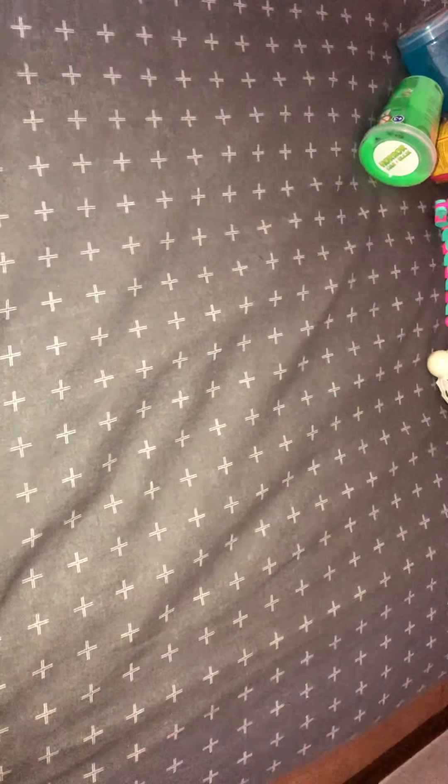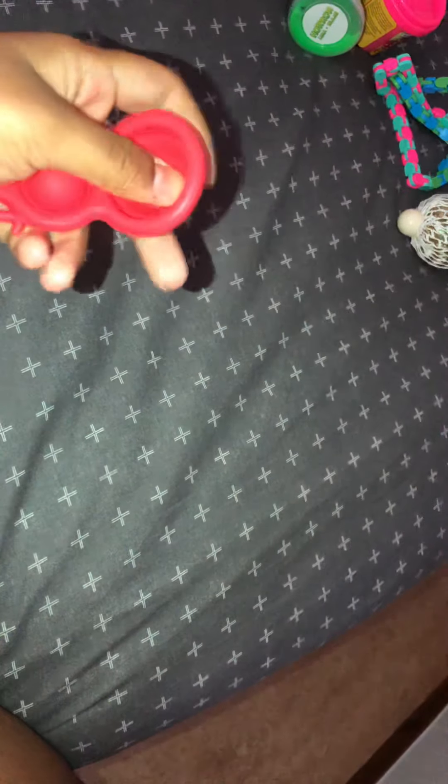Then I have this simple dimple — it's also super cool, but I like poppits more than this. It's like a kitchen shape, but I'm not using it as a kitchen — I'm just keeping it in this basket as a fidget toy.